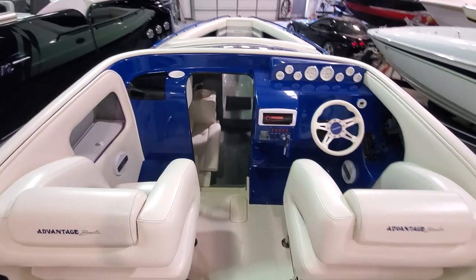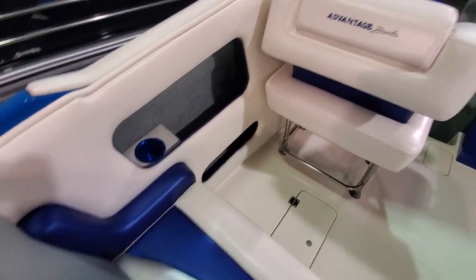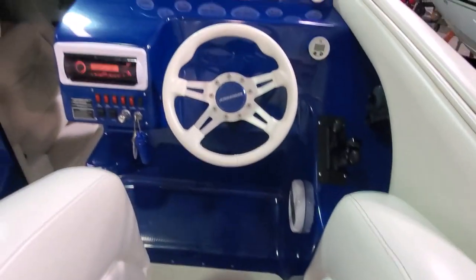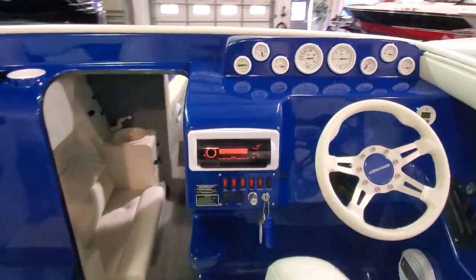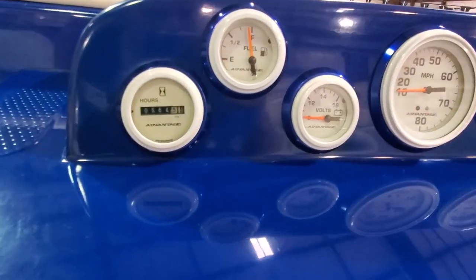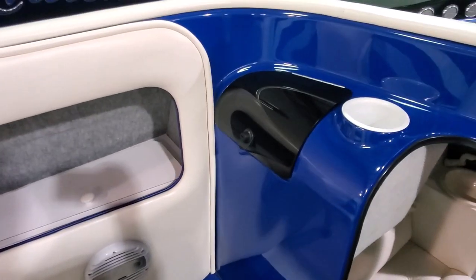Everything is coordinated and color-matched — color-matched cup holders, matching steering wheel, matching instrumentation. It has a depth finder, an upgraded Sony marine stereo with Bluetooth, and 564 hours on the meter. There's also a passenger glove box and upgraded speakers.